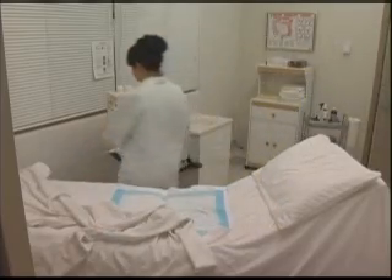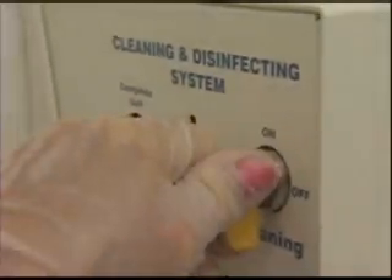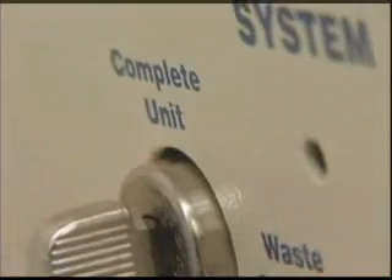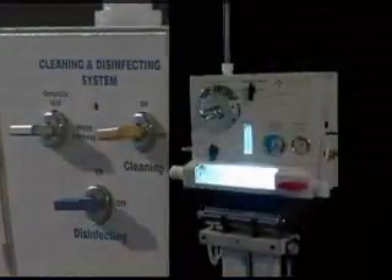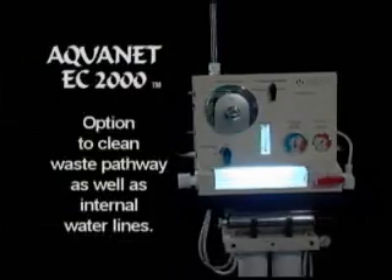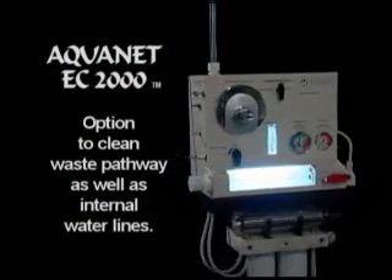Most competitors' equipment allows cleaning of the waste pathway only. However, the Aquanet EC2000 is equipped with a dual cleaning and disinfecting system that gives you the option to clean both the waste pathway as well as the internal water lines.